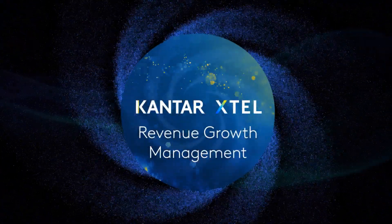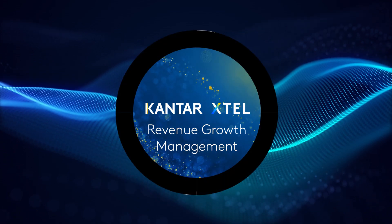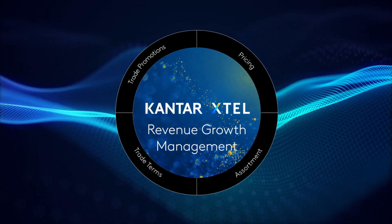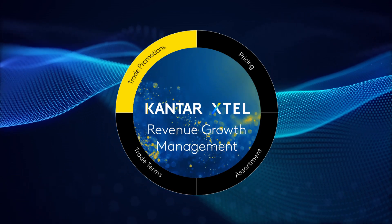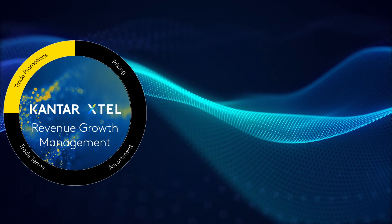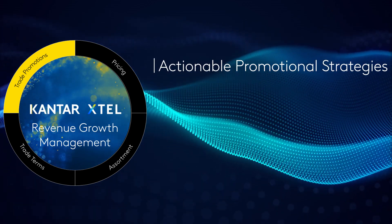Kantar Sales Performance Platform provides consumer goods companies with leading-edge AI-driven revenue growth management capabilities to create, capture, and retain value through trade promotion investments. Our RGM solutions help you invest wisely and deliver effective and actionable promotional strategies.